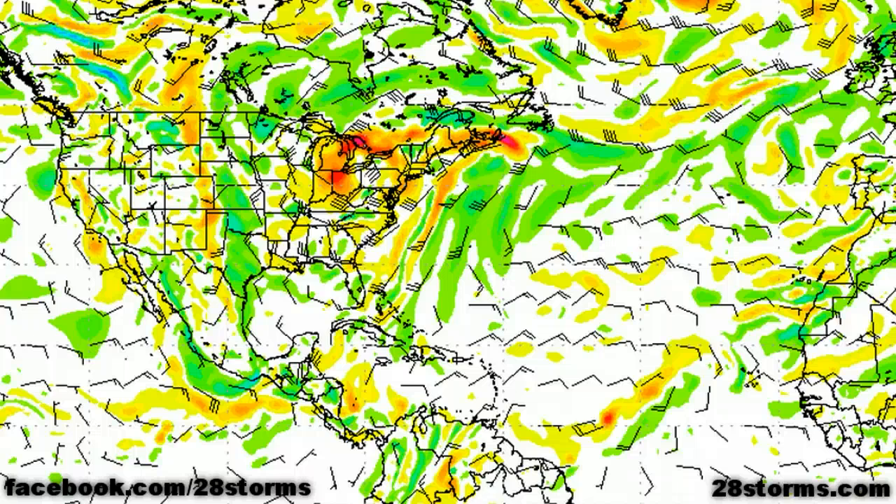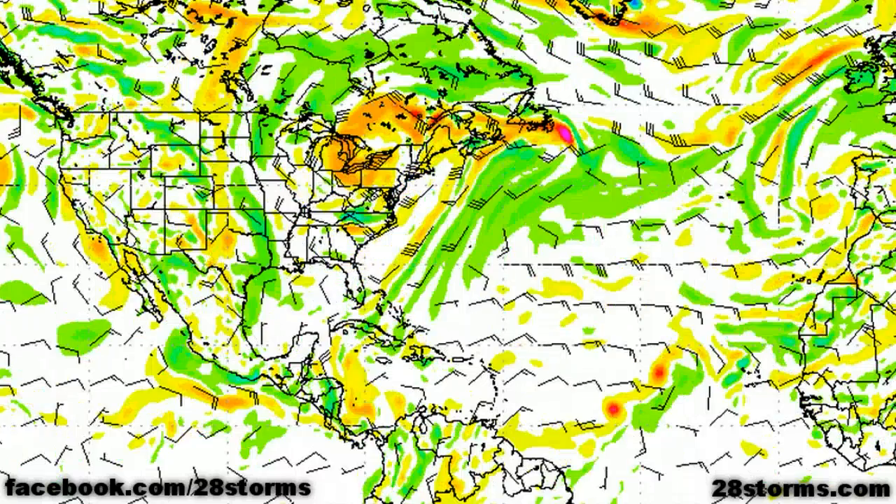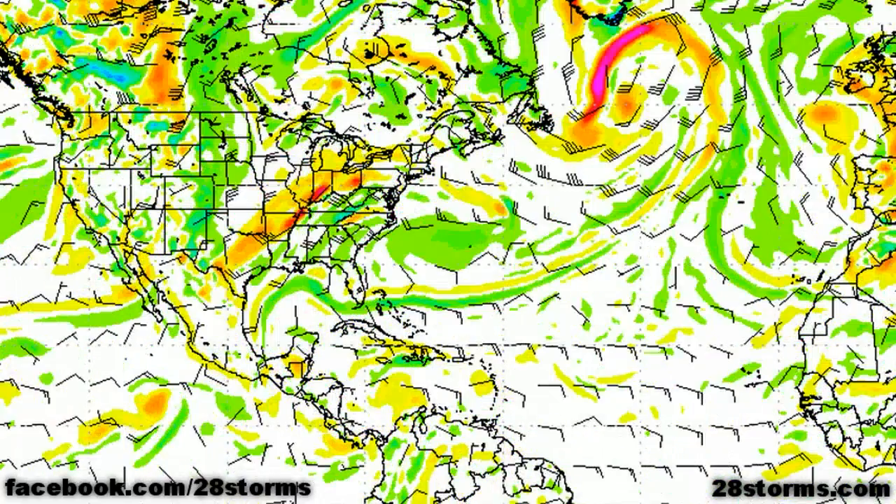The latest 12Z run of the GFS model is not nearly as aggressive as the CMC and UK MET; however, you can quite clearly see that it does have a broad area of low pressure that does try to intensify, and it takes it off toward the west-northwest into Central America by day 7.